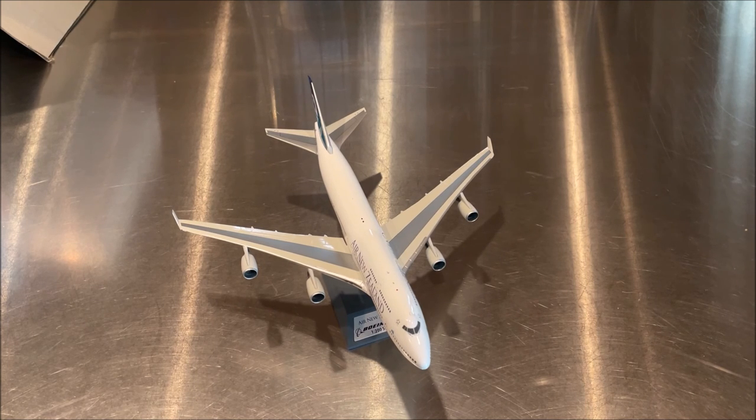If you're not subscribed, please hit that button below and hit the like button to help support the channel. There are more models to unbox — another 747 coming up, plus a string of All Nippon Airways Star Wars liveries coming soon. Stay tuned and thanks a lot for watching.